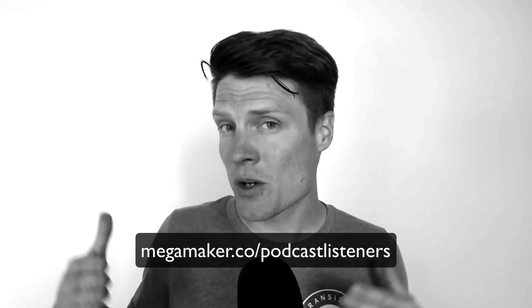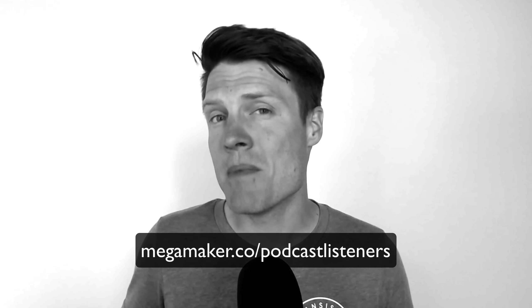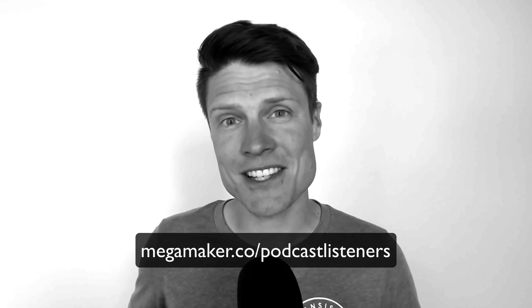Today's tip is part of an ongoing series I'm going to be doing. You can find out more by going to megamaker.co/podcastlisteners. Thanks, I'll see you then.